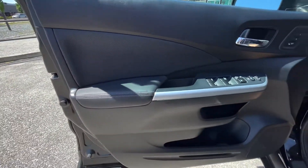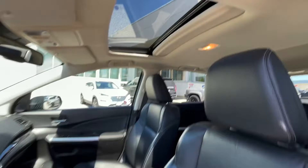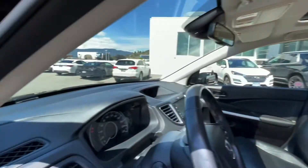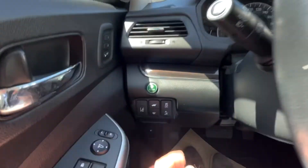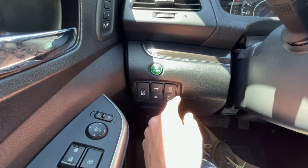Coming into the interior, you have the soft-touch armrest, your mirror and window controls, and seat memory up top. You've got leather seats, a sunroof, and on the side here you have your eco button, lane departure, power liftgate, and traction control.